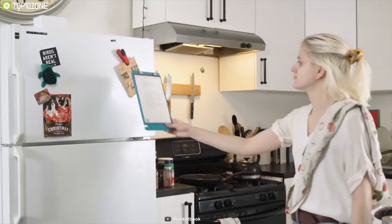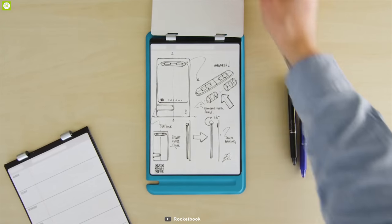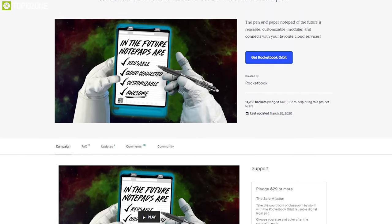The Rocketbook Orbit notepad is surely the notepad of the future. So don't be a weapon of mass destruction — grab your own Rocketbook Orbit from online today.